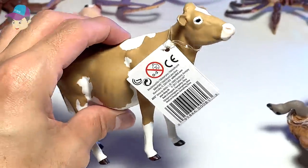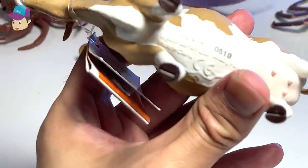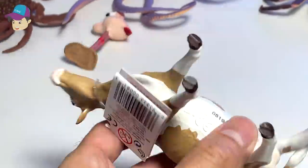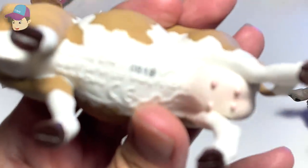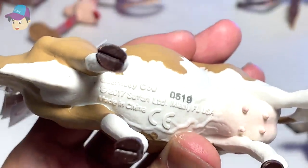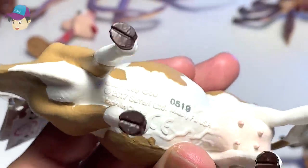This one right here is a cow. But what type of cow is this? Let's zoom in and have a look at what the name of this cow is. It is a Guernsey cow. Nice.